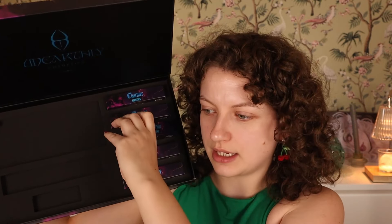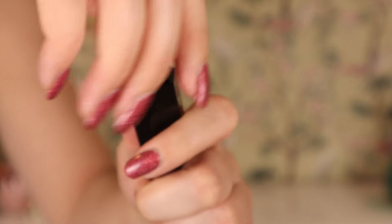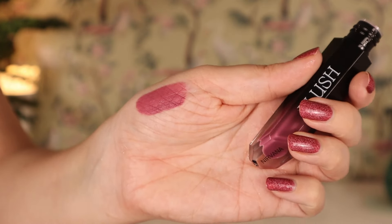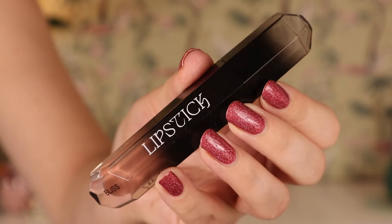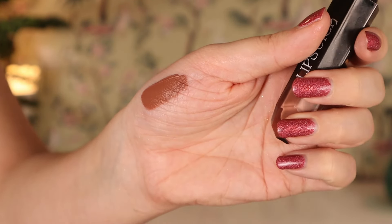Then we have two lip products, and the blush. The blush is in Nirvana — it's kind of like a purpley liquid blush, a toned-down purple. If I didn't know what it was I would definitely think this is a liquid lipstick; I'm kind of tempted to try it on the lips. The first lip product is the Charmer Lipstick in Bliss — it's the same packaging as the blush, which could get a little confusing — a cool-toned brownish lipstick that looks really nice.